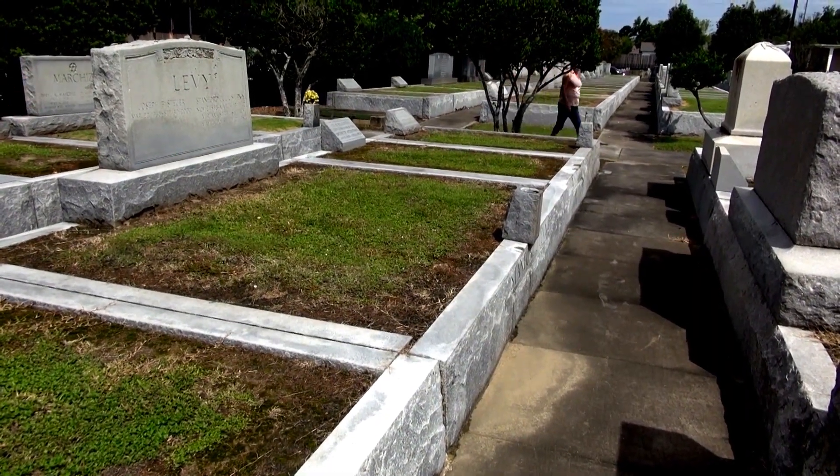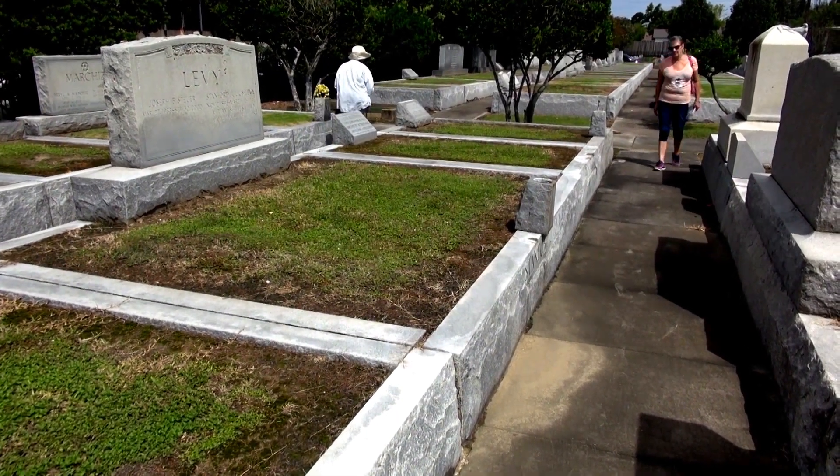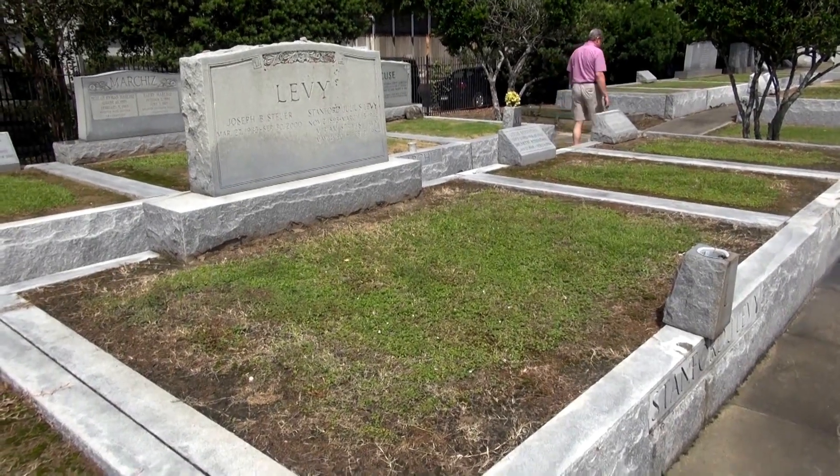I can see that all of the graves are elevated off the ground by about 20 inches to two feet. We'll have to get the ruler out to check it.